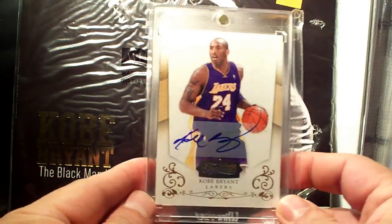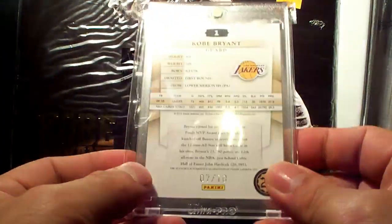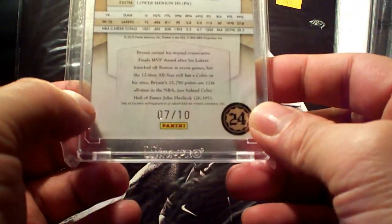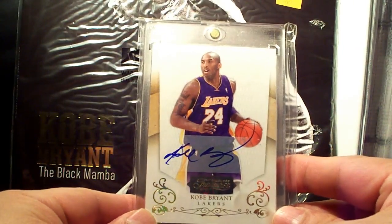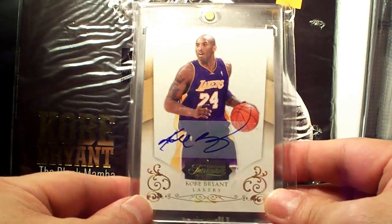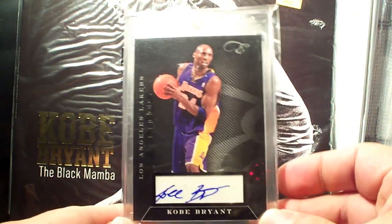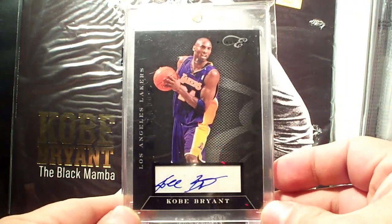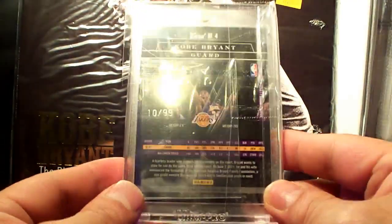Timeless Treasures 10-11, special low numbering 7 out of 10 — this is the gold version. Lovely card. From the new Black Status autograph, Kobe Bryant, 10 out of 99 — nice simple design.